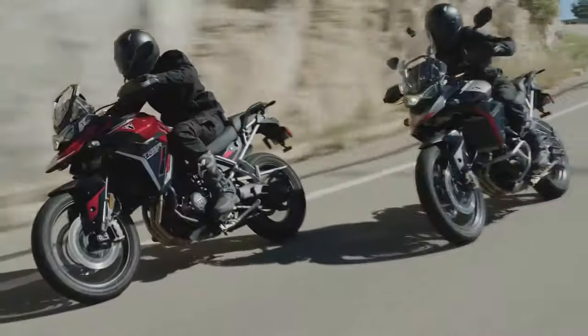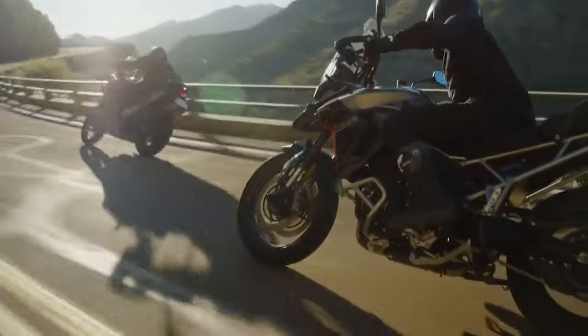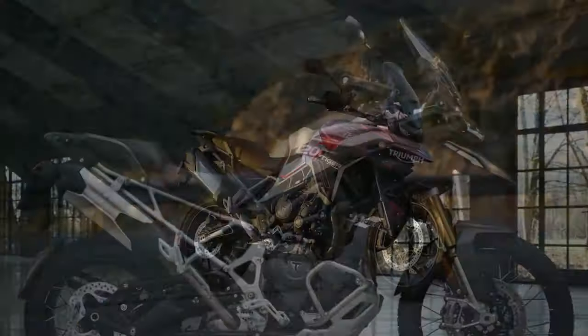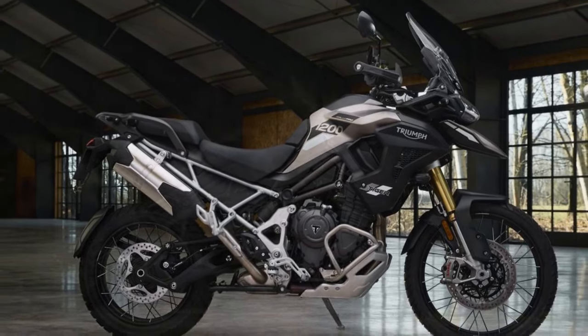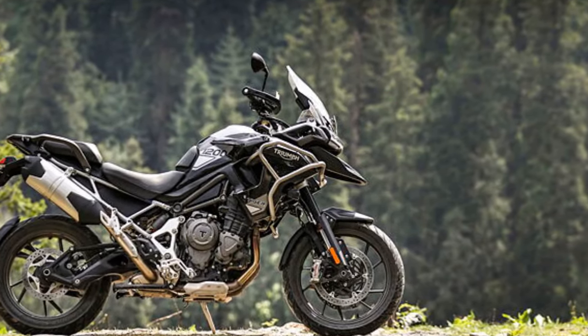The new active preload reduction feature, introduced in August 2023, reduces seat height by an additional 0.78 inches. This feature enhances rider confidence by automatically adjusting the rear suspension preload as the Tiger 1200 slows to a stop, activated by a one-second press of the Home button on the switchgear.